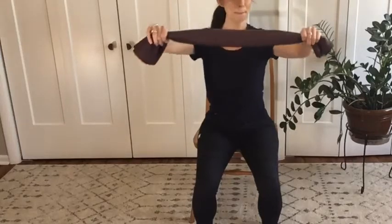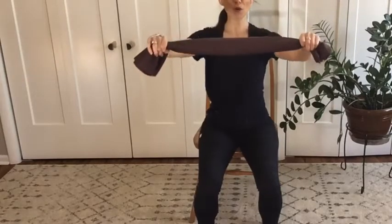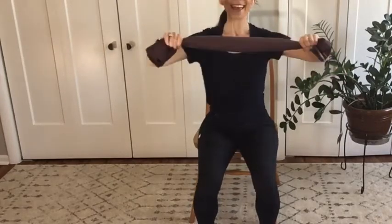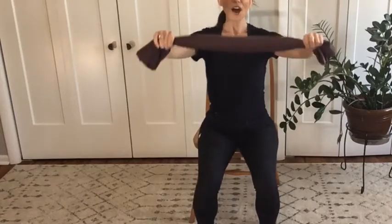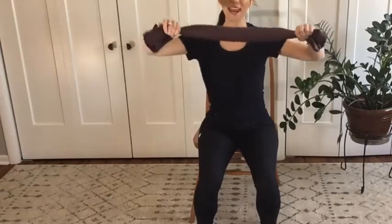Push and squeeze those shoulder blades together — push and pull. Let's do five more just like this: five, four, three, push, two, push, and one. Let's go again a little bit faster this time: ten, nine, eight, seven, six, five, four, three, two, and one.